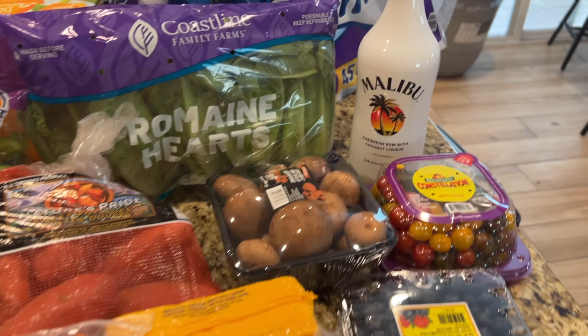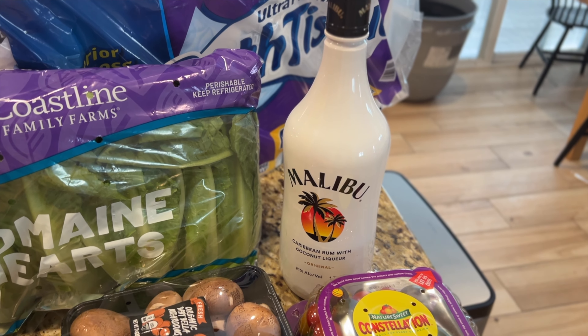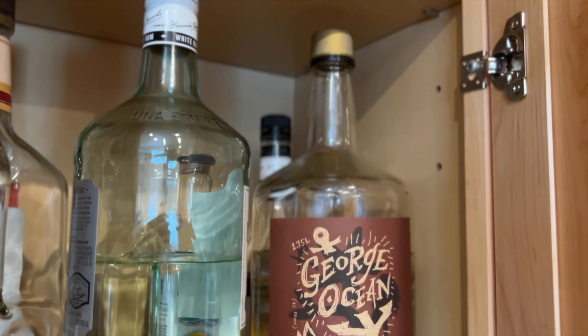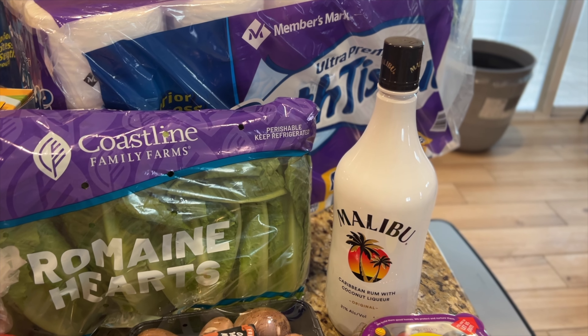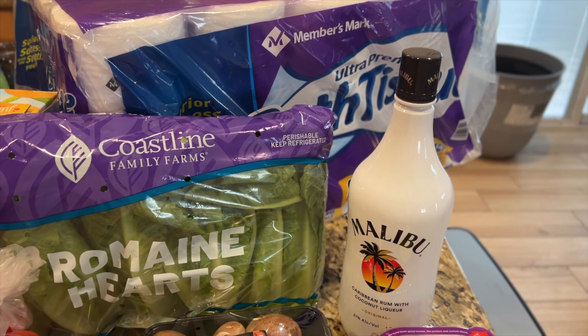I eat a lot of salads. I bought some Malibu rum because I love coconut rum. I previously bought a brand called George's Ocean and I don't do so well with things that have flavor added to them — you could definitely tell the artificial flavor — but Malibu has never steered me wrong. I don't get headaches with it, and I'll just add it to my bubbly drinks to do a little cheaper version of a White Claw or High Noons. I love High Noons, but they're expensive.